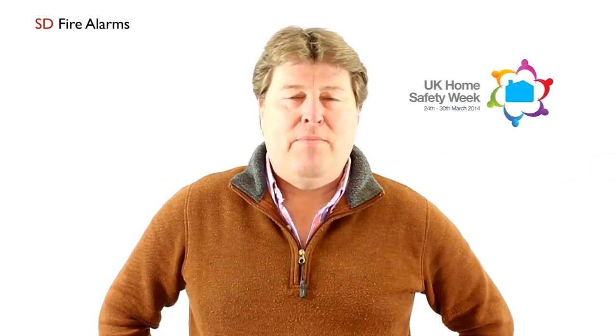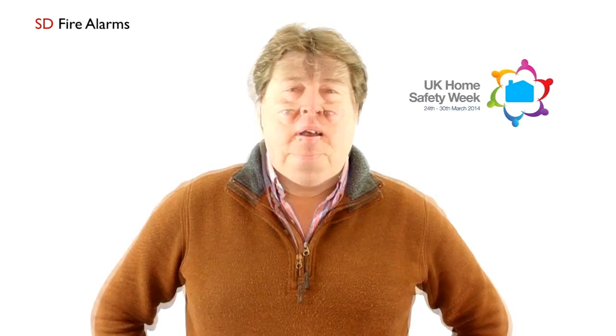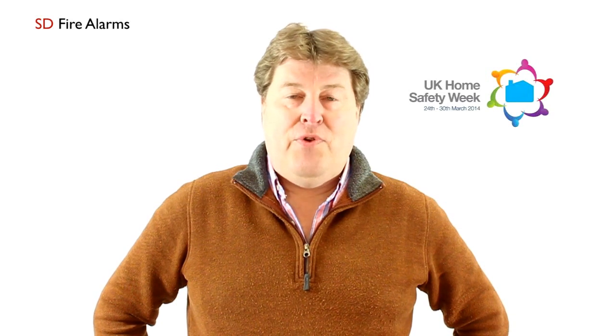Hello and welcome to SD Fire Alarms. We're bringing this short film as part of the UK Home Safety Week. What I'm going to talk to you about today is choosing and installing smoke detectors for your house.